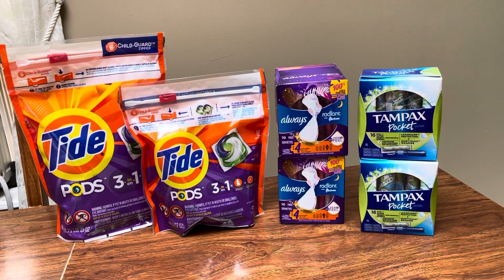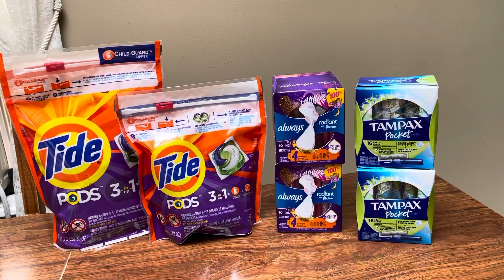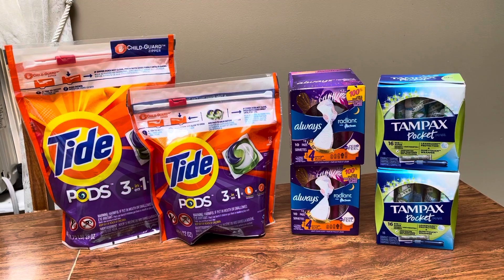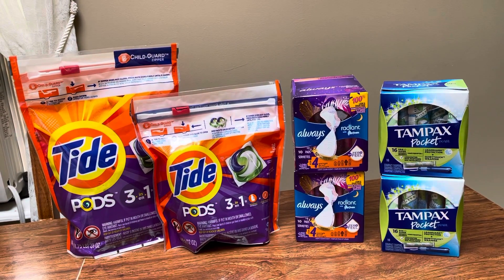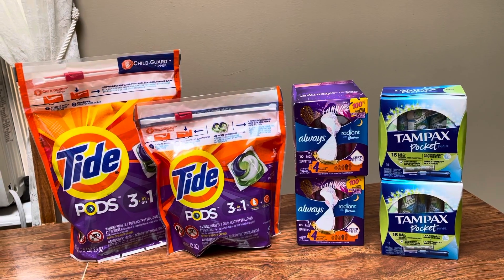Hey guys, this is Mama Maid. I did stop back at CVS to do the spend $30, get back $10 Extra Care Buck deal. I got my P&G and the kids are with the grandparents today, so I got to go out by myself. I went ahead and stopped in today and I wanted to share this breakdown with you.